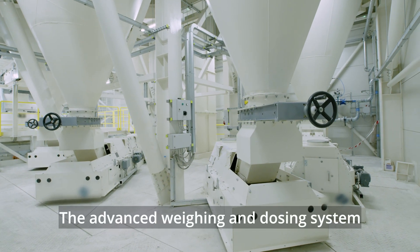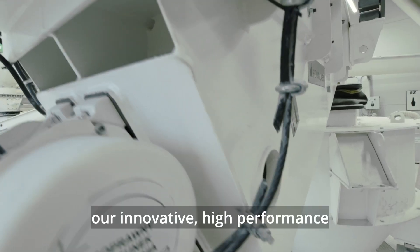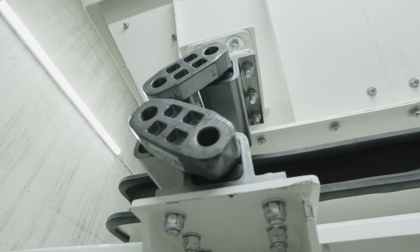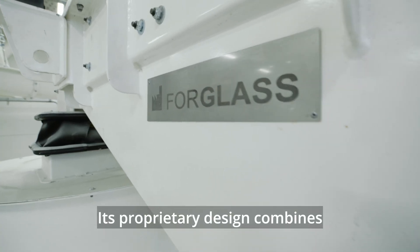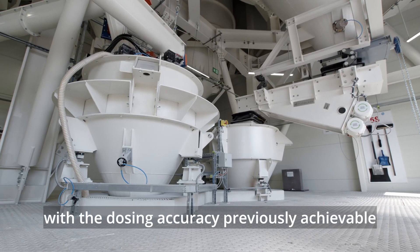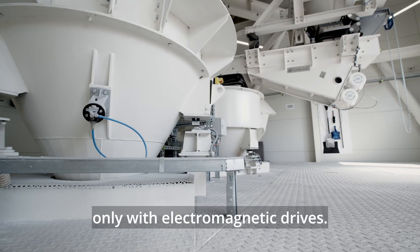The advanced weighing and dosing system includes VIBE, our innovative high-performance vibratory dosing feeder. Its proprietary design combines very high transport efficiency with the dosing accuracy previously achievable only with electromagnetic drives.